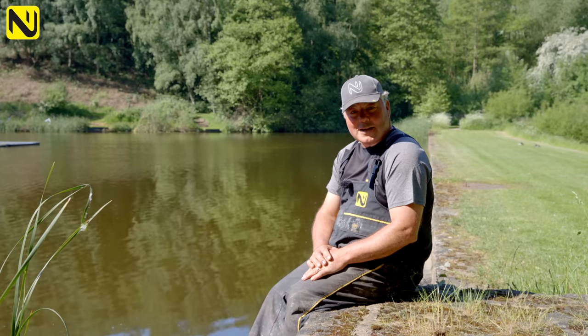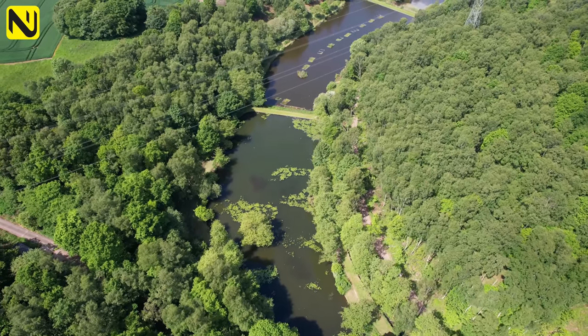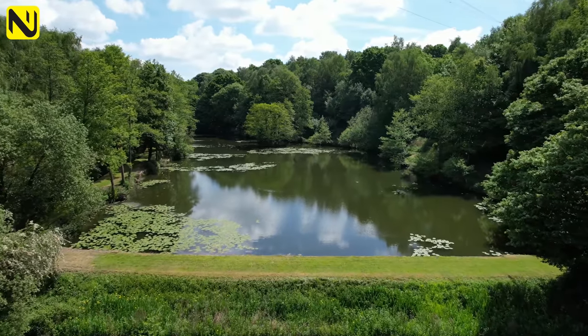Welcome to Ravenfield Ponds, this actual jewel in South Yorkshire's Crown. It's an absolutely gorgeous, serene, scenic paradise.